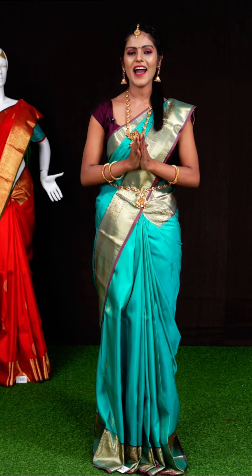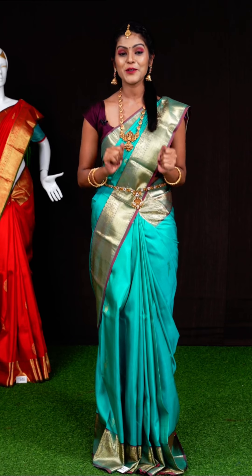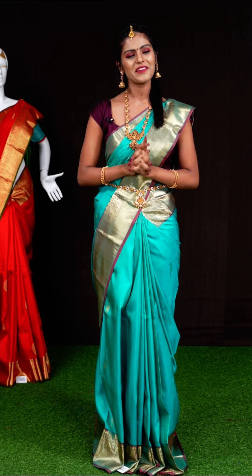Hope you all are doing good. Today I am back with a very beautiful collection — Kanchi Designer Saris. We have a very wonderful offer today: all the saris I am showcasing are at the same weavers' price of 17,500 rupees only.